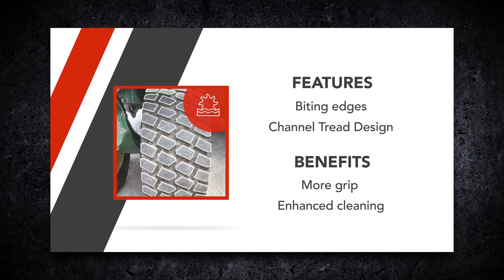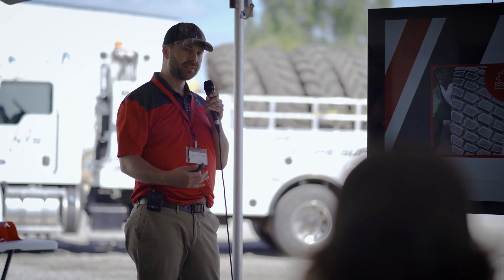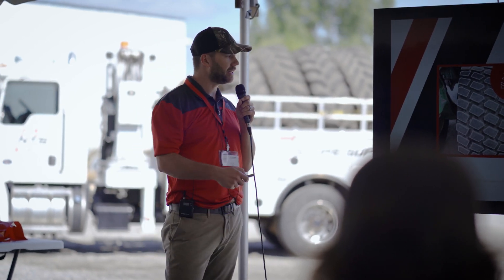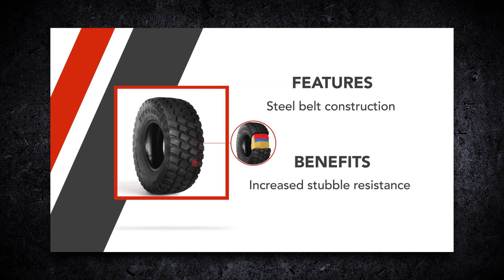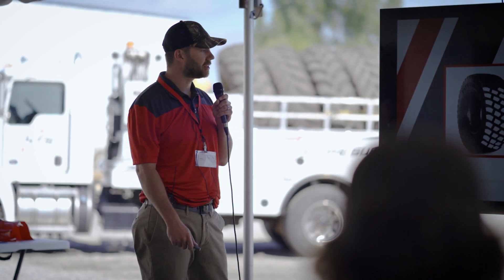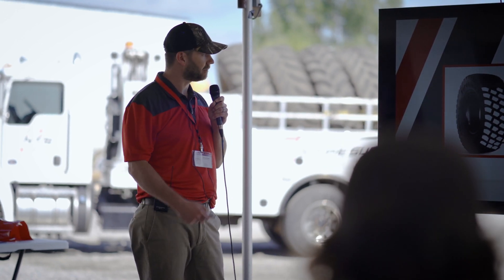The features include biting edges and a diagonal channel tread design for better clean-out in mud and wetter soil conditions. The benefits: more grip and enhanced cleaning. Again, steel belt construction on both tires. This tire features excellent double resistance, specific bar angles, larger lugs for better stubble resistance, and increased service life.